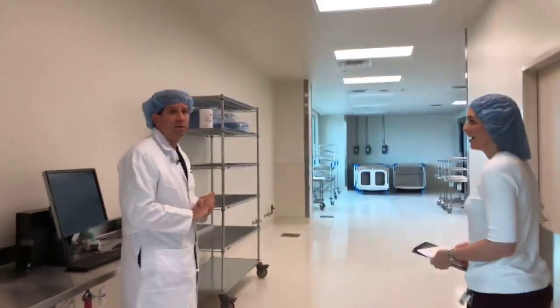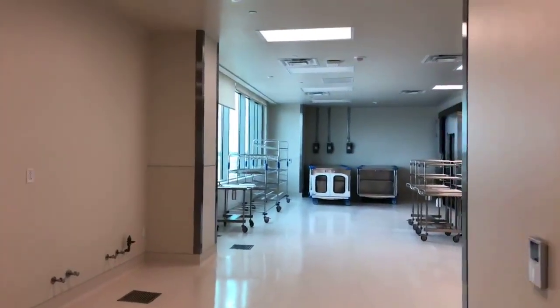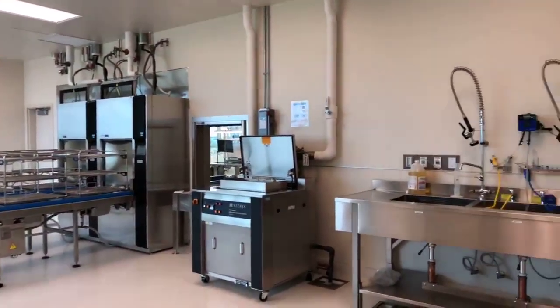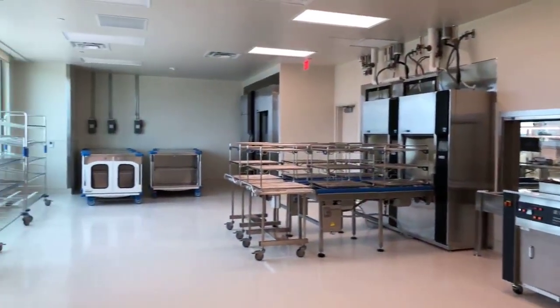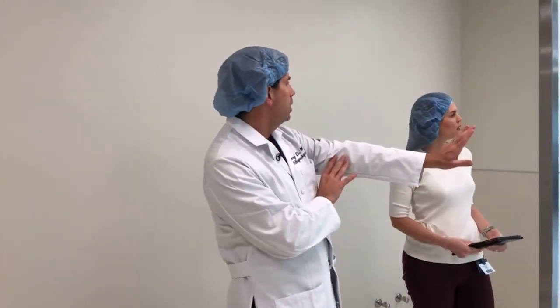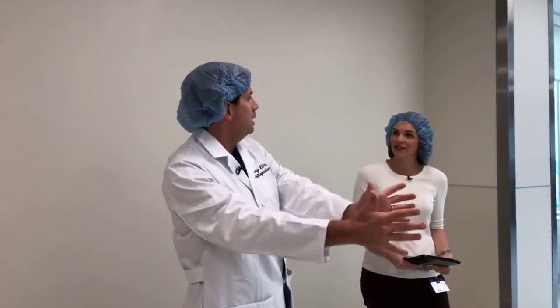As a behind-the-scenes tour, we want you to understand that after surgery, trays of instruments go through a very specific cleaning process to make sure they are perfectly sterilized. This is the sterilization area. There are really two sides to the room — a dirty side and a clean side. Instruments come in on carts to the dirty side, get aggressively cleaned, then go through the sterilizing machine. Once they come out on the other side, that's the sterile area and they get wrapped in a sterile manner for use in surgery.